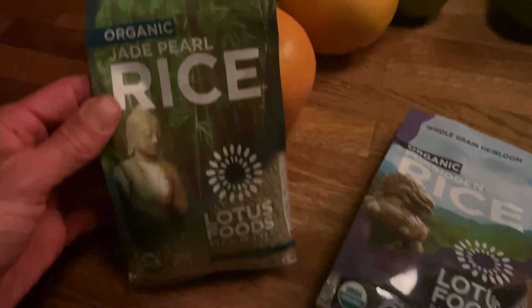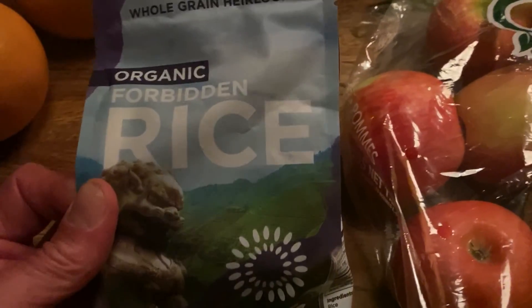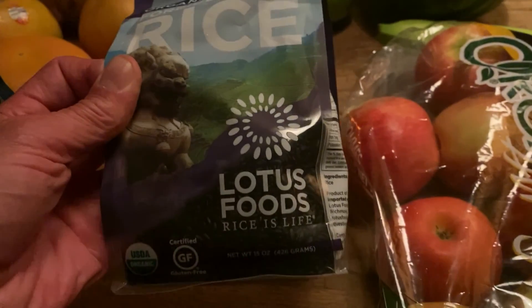Also, I got these two kinds of rice: organic jade pearl and organic forbidden rice. It's black — looks good.